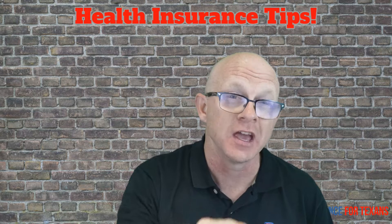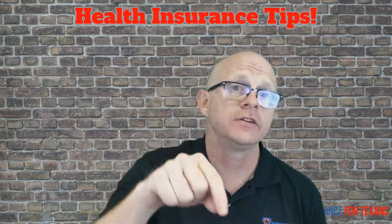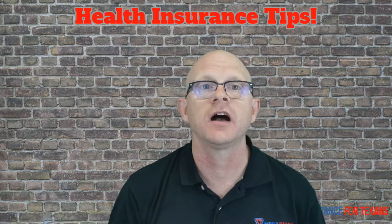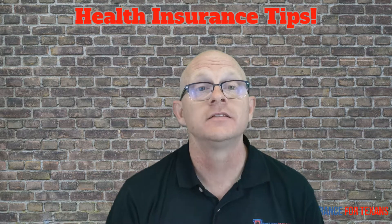I'm Ron with Insurance for Texans. If you want to read more about the accident policy itself, there's a link in the comments below. If you love what you heard, hit the subscribe button, leave us a question, leave us a comment. I'm Ron with Insurance for Texans and we're here to help Texans.